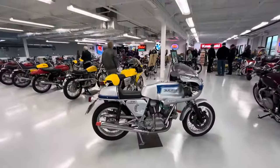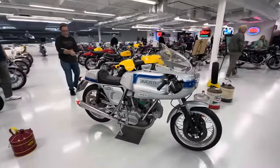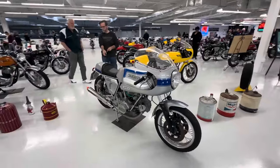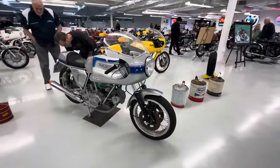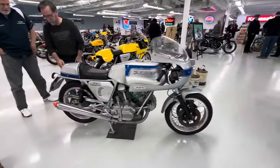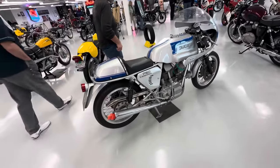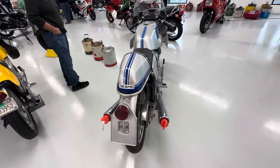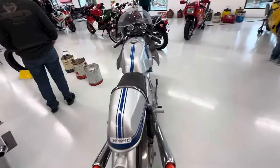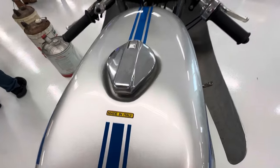Here we have one of the old school 750 Super Sports. I don't know much about it but I know it's very, very collectible — very clean bike. It's not the green frame like the Pole Position, but still very collectible. Check out all the details — this is a very collectible, super clean bike. Made in Italy.